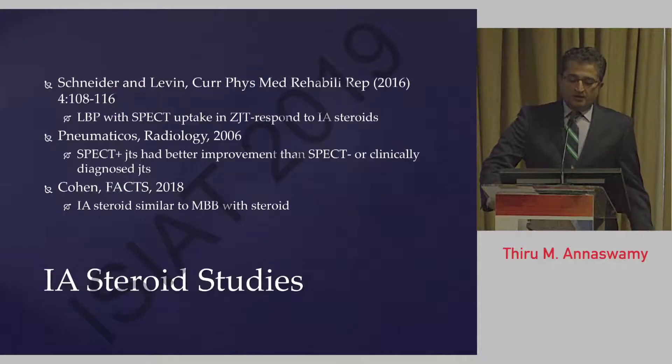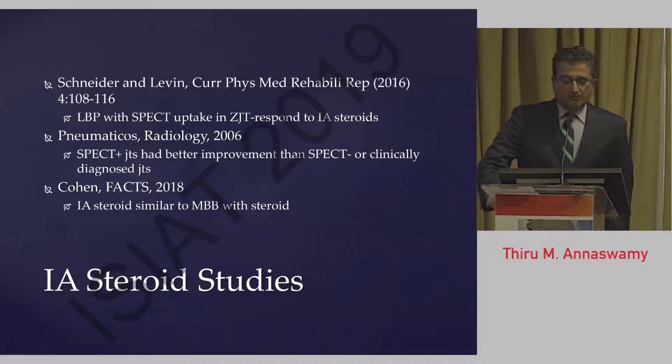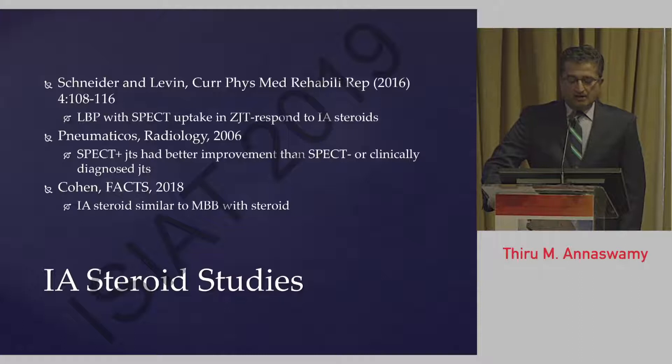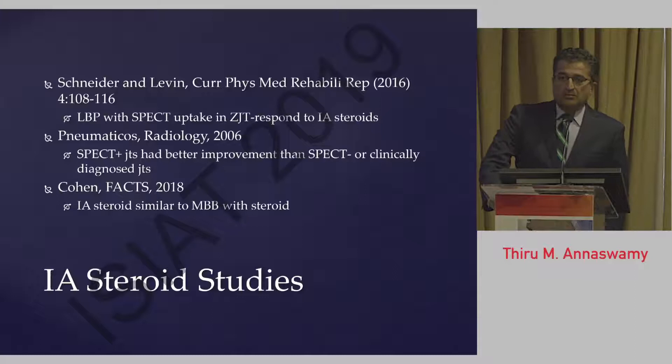As background on the use of intraarticular steroids: subsequent to our study, other studies have been performed comparing intraarticular steroid injection efficacy with other procedures. A review article published in 2016 by Schneider and Levin reported that patients with low back pain associated with increased SPECT uptake responded better to intraarticular steroids. So perhaps there is an imaging marker that predicts an inflammatory effect and an anti-inflammatory response from the corticosteroids. Other studies also showed that SPECT-positive joints had better improvement than SPECT-negative or clinically diagnosed joints.